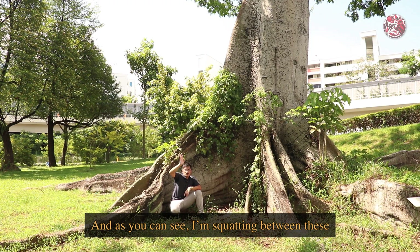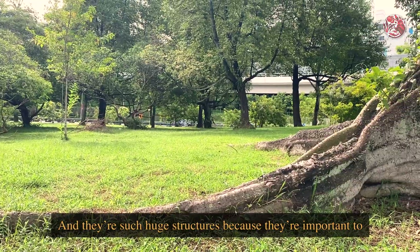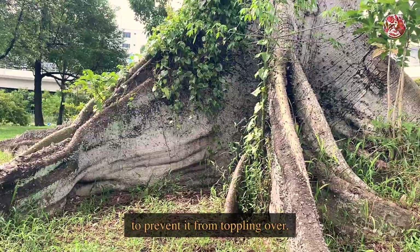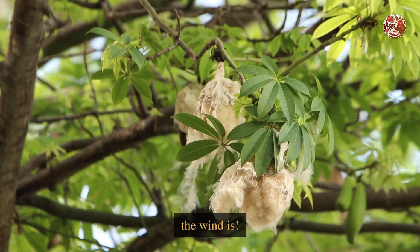And as you can see, I am squatting between these huge roots of the kapok tree. These roots are called buttress roots, and they are such huge structures because they are important to help support and stabilise large trees like the kapok, to prevent it from toppling over. And being tall is crucial for this tree because that is where the wind is.